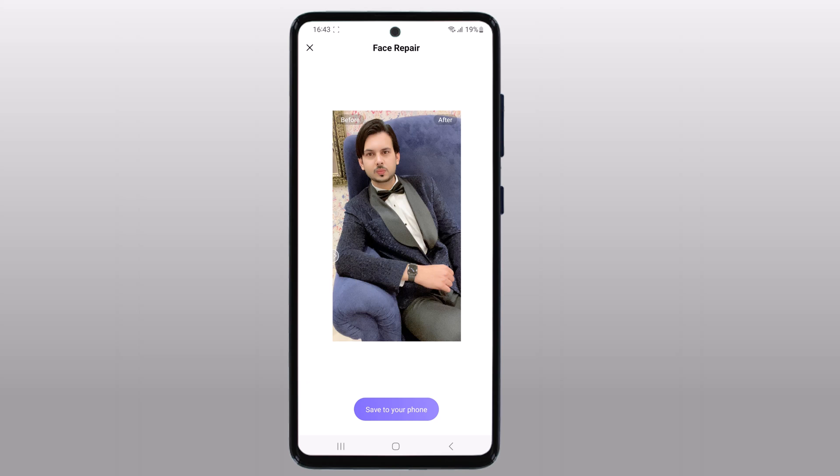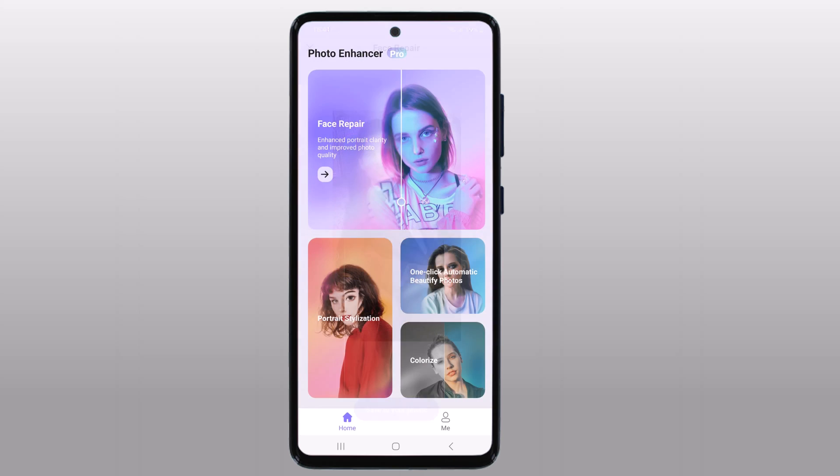The link to this app is available in the video description, and it's available for both Android and iOS. There are four AI models for you: face repair, portrait stylization, one-click automatic beautify photos, and colorize.